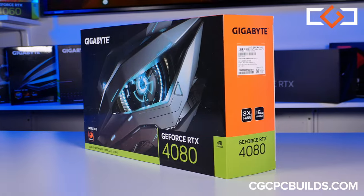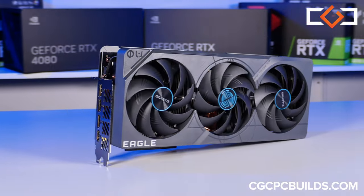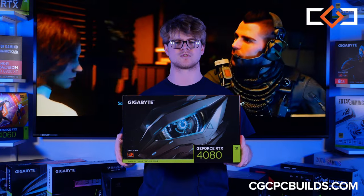And the cherry on top, the Gigabyte NVIDIA GeForce RTX 4080 with 16GB of GDDR6X VRAM. The 4080 is what brings this gaming powerhouse together, providing stunning visuals without dropping a frame.